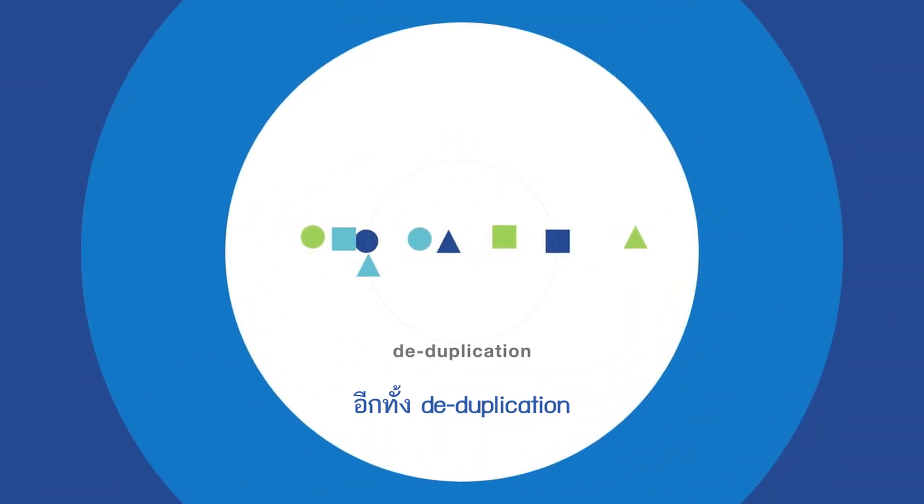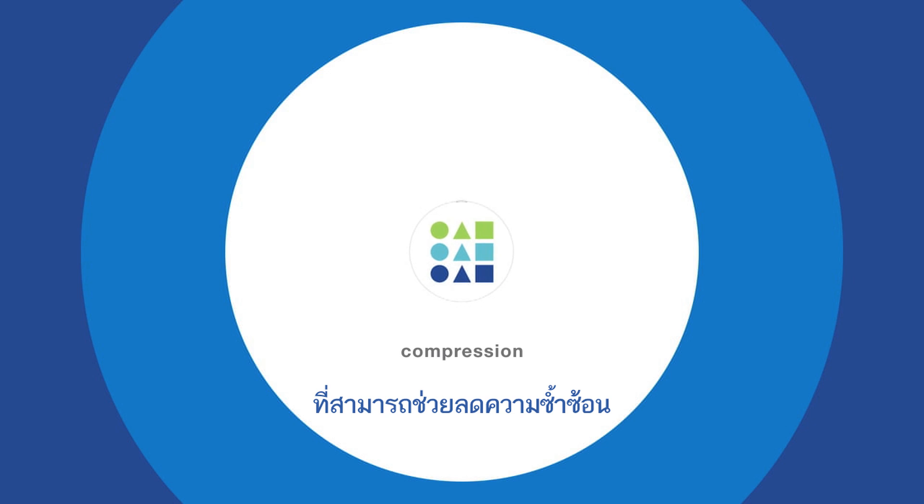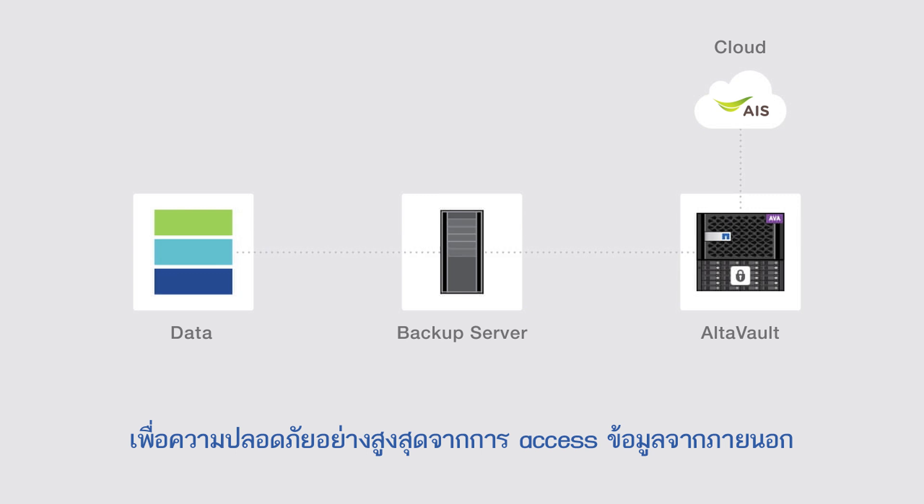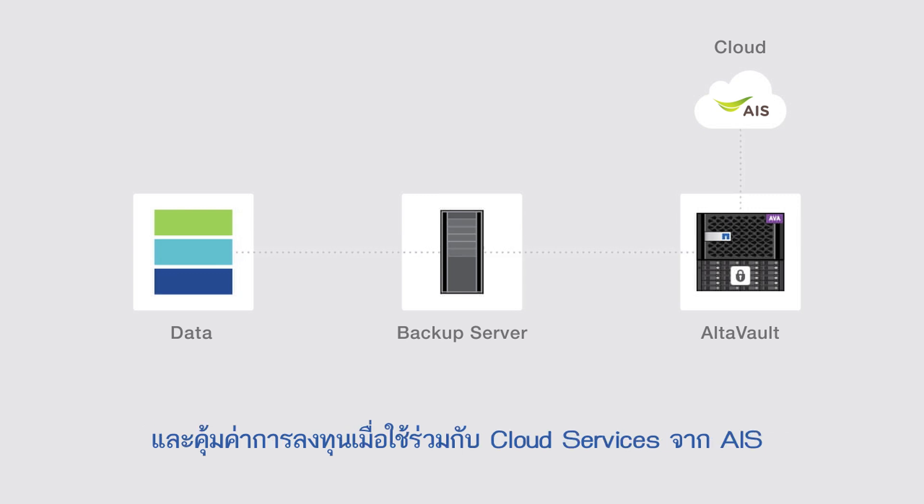With de-duplication and efficient compression, the data volume can be reduced up to 30 times. Your data will be encrypted offline by the AutoVault and stored afterwards. Therefore, the data are secured from external access and can be cost-effectively transferred to AIS Cloud Services.